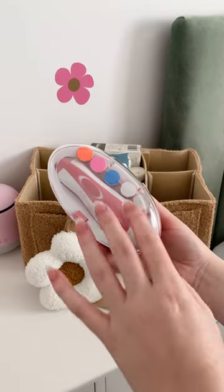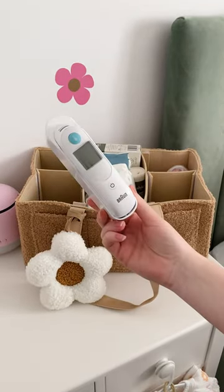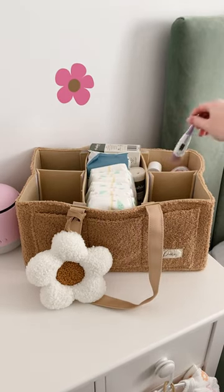We also have their nappy bags. Then I've got an electric nail file — these are great for newborn fingernails. We also have an in-ear thermometer and a regular under tongue or underarm one.